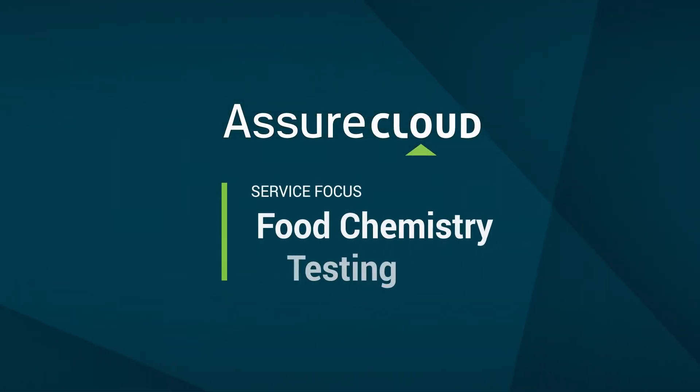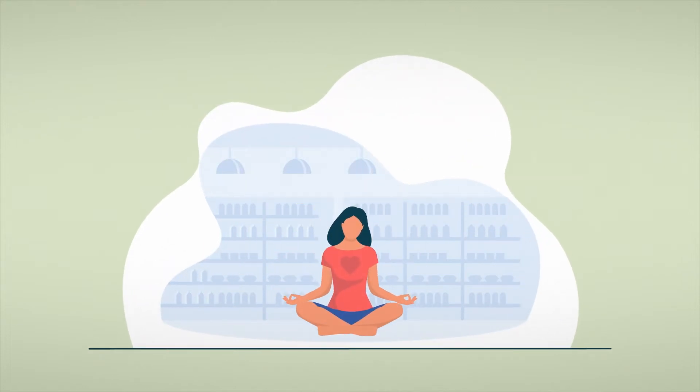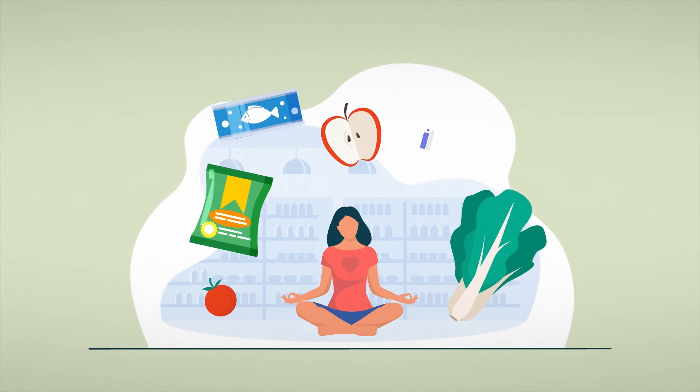Welcome to an AssureCloud service focus on food chemistry testing. Today, people are more aware of their well-being than they've ever been, and a lot of thought goes into what they eat and drink.